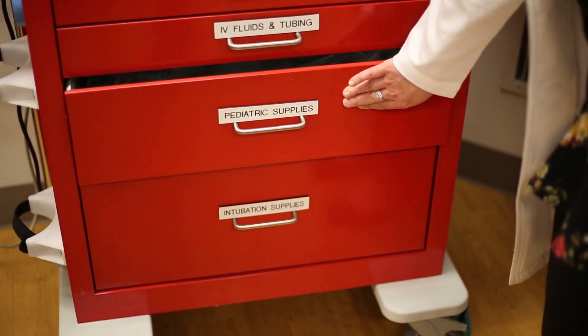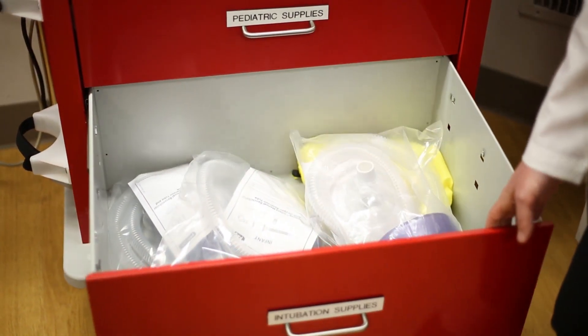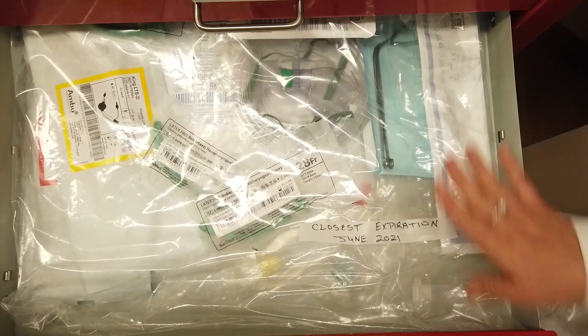If the code team doesn't know how to use all of our equipment, and if we go to a code in another department and we don't know how to use their equipment, it can delay care. Our frontline staff are the hands-on ones — if they don't know where it is, then no one knows where it is. So it was really important that they were involved in the process.